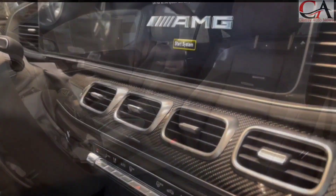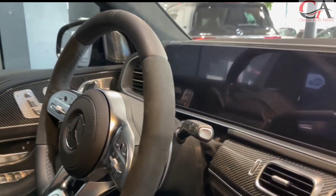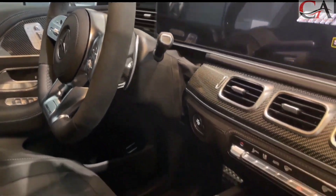Paired with a 9-speed AMG Speedshift MC transmission, this means a very quick 0-to-60 time of just 3.7 seconds.